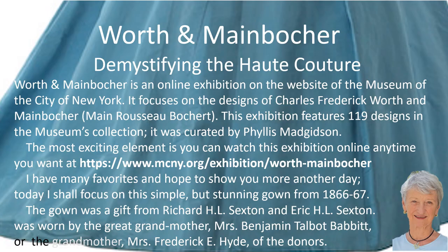Worth and Mainbocher is an innovative online exhibition on the website of the Museum of the City of New York. It focuses on the designs of Charles Frederick Worth and Mainbocher. Mainbocher was born Maine Rousseau Boucher. The online exhibition features 119 designs in the museum's permanent collection, curated by Phyllis Magidson. The most exciting element is you can watch this exhibition online anytime you want. I have many favorites and hope to show you more another day.